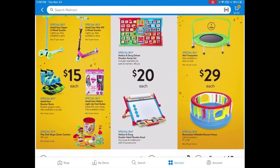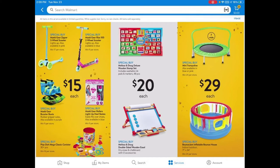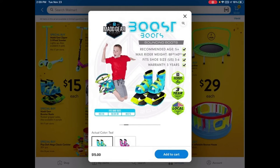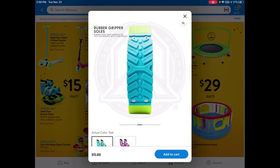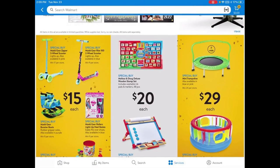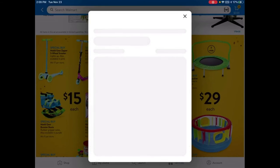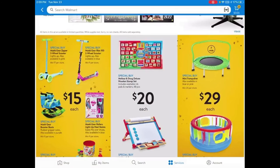In the toys section, they have Mad Gear booster boots for $15 — they remind me of moon boots and seem a bit dangerous but fun. There are small scooters for $15 and even a three-wheeled scooter, which I've never seen before. They also have a small trampoline for $29.